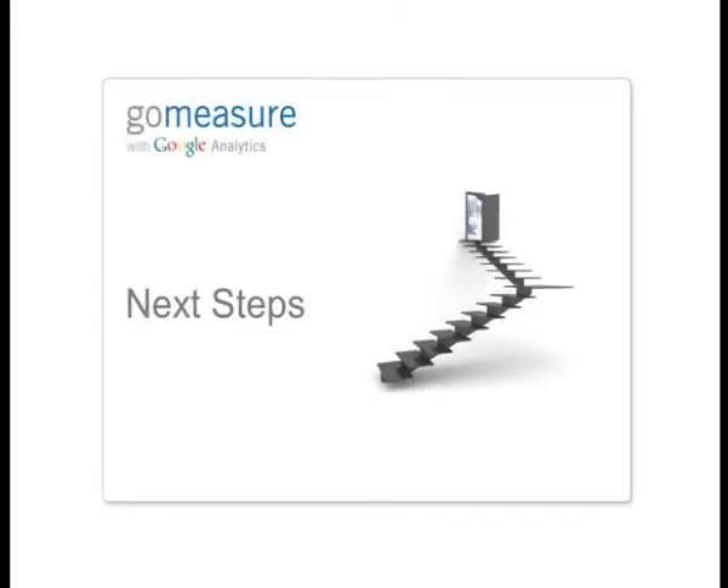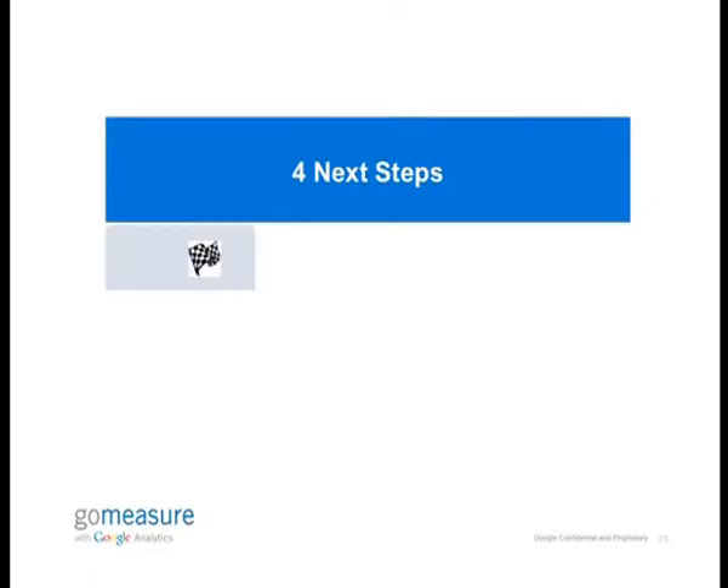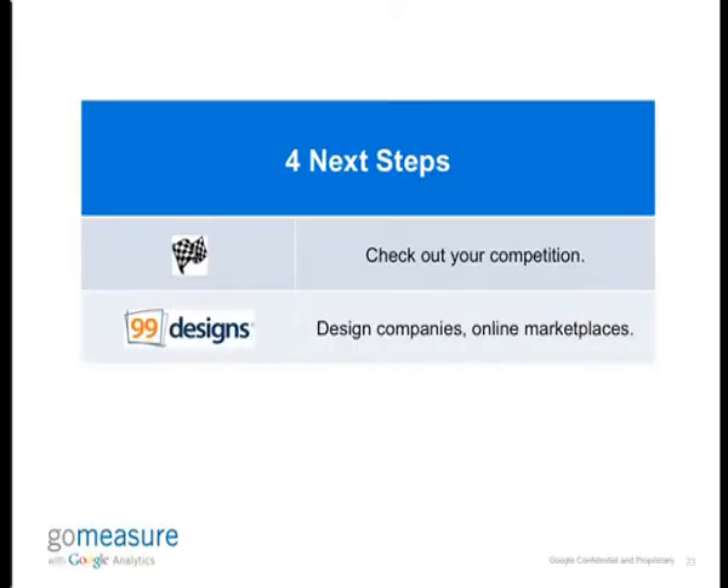Those were eight principles. I'll leave you with four next steps that you can think about while designing your landing page. The first one is to actually check your competition's page out — the industry has a lot of interesting data, you can learn a lot from your competition. They're looking for the same consumers and users as you are, so trying to learn from what they're doing and adopting it would be useful. Websites like 99designs.com help you crowdsource designs and choose the best design out of all options available to design a web page.